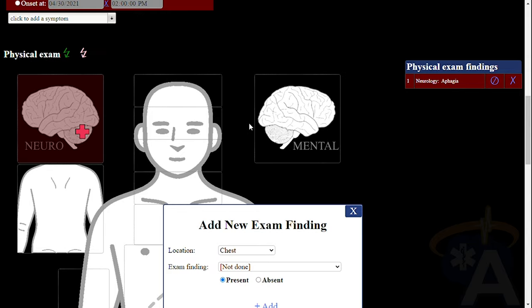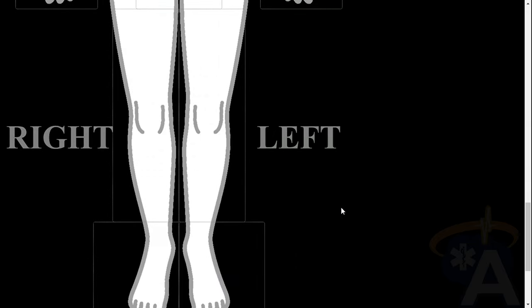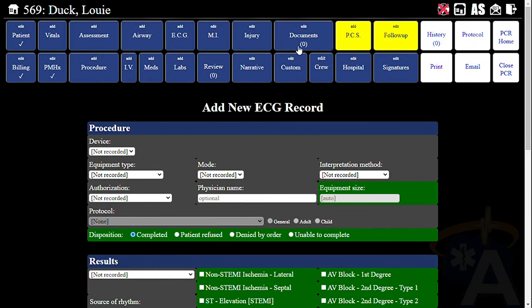Our intuitive software enables you to add photos, videos, ECG strips, telehealth recordings, and standard documentation.